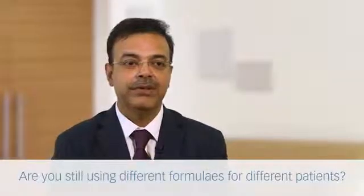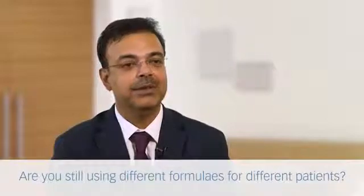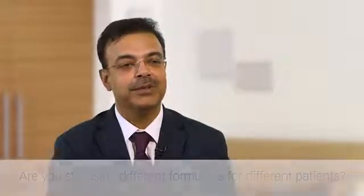We've used all the formulas over the years — over the last few years we were using Barrett's and Olsen — and then we gradually transitioned to the Hill RBF. Today it covers it all and we are able to do 99 percent of our patients with the Hill RBF. Only in very rare situations would we compare with other formulas; most of the time we don't even use the other formulas anymore.